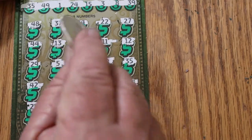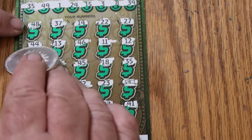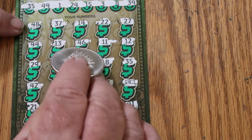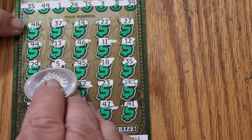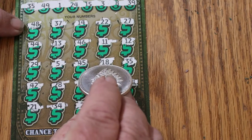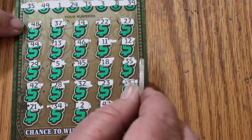Let's just work on this: 48, 37 — no. 14 — no. 22 — no. 27, 44, 13, 46, 11, 12, 29, 5, 45, 18. 35, 35 — there we go, 35! Okay, we got them both here.